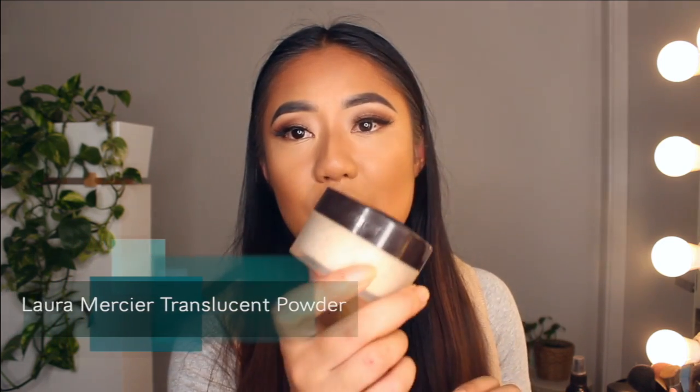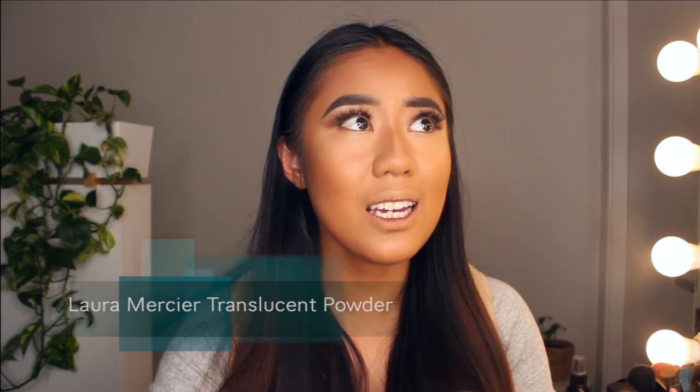Now we're going to set everything with powder. The powder I'm using underneath my eyes is the Laura Mercier Translucent Powder. It's honestly worth the hype — it's the best translucent powder out there. It doesn't alter the color of your foundation or concealer, it smooths everything out, and it blurs my pores. You get one full ounce — 29 grams of product — and it lasts a really long time, so it's definitely worth your money.